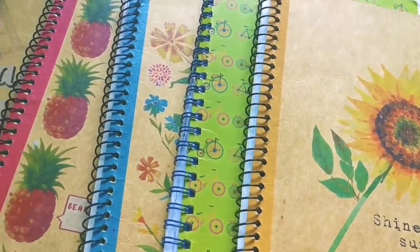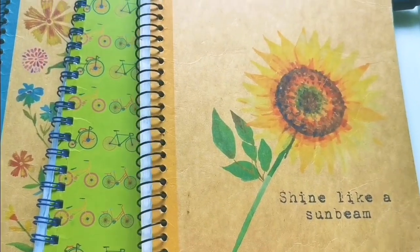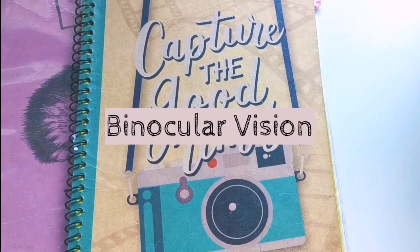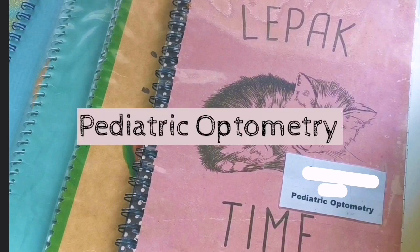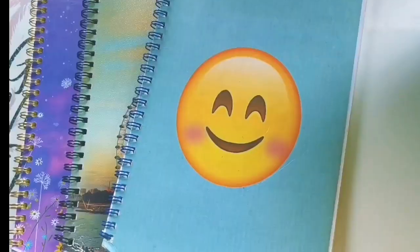Speaking of notebooks, I like to coordinate the designs of them to the subject matter itself. For example, this bicycle notebook is for physiological optics because it relates to the behavior of light. This one with a camera — 'capture the good times' — is for binocular vision because binocular vision requires both eyes. And this one with a baby is for pediatric optometry because I associate the baby with being a pedia.